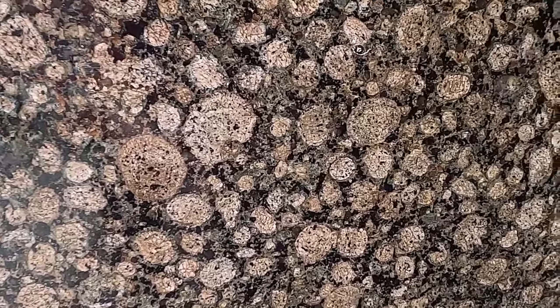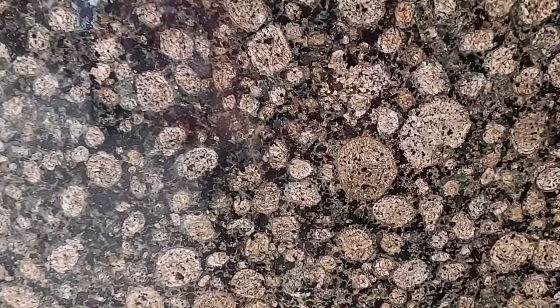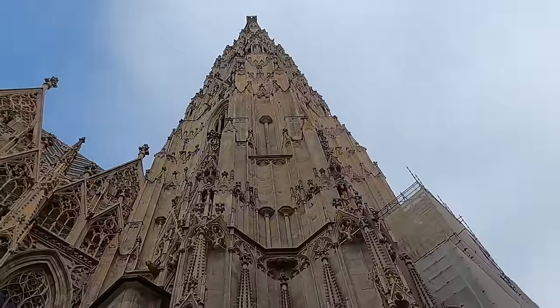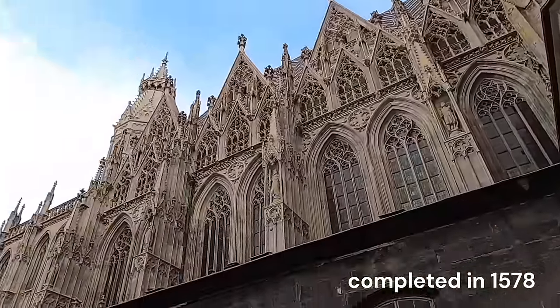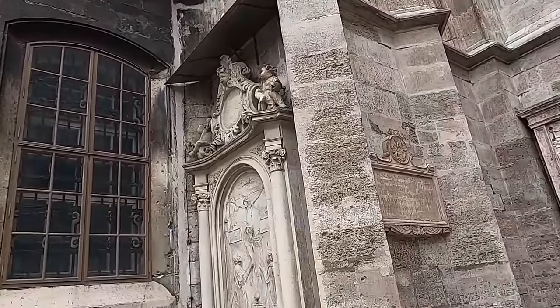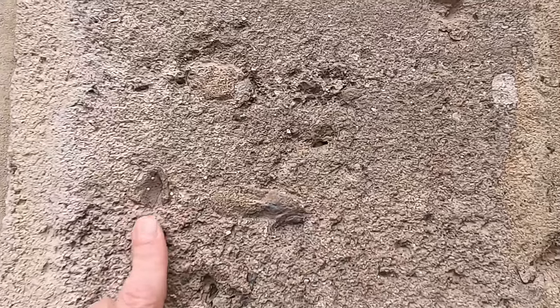Beautiful rapakivi granite here in Vienna, just outside this jewelry store. Now we'll take a look at St. Stephen's Cathedral here in Vienna — just a beautiful old church in the central square. The rock here appears to be some sort of limestone, like a bioclastic limestone. There look to be some shells in here, and it's fairly porous. Could also be a calcareous sandstone; I'll have to look some of this up later.